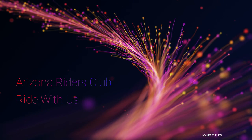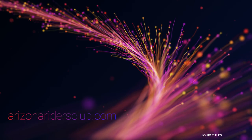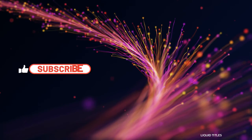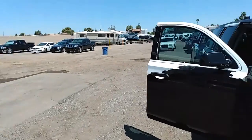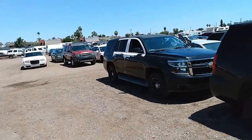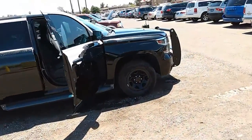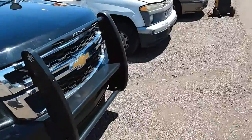Arizona Riders Club, ride with us! Look what we rolled up on here — the fuzz, 12, one time, 5-0. Got a couple of these police interceptors up here. I like that brush guard though. Goes hard.